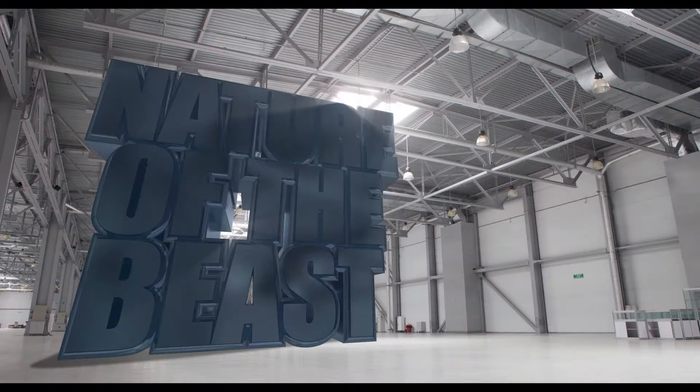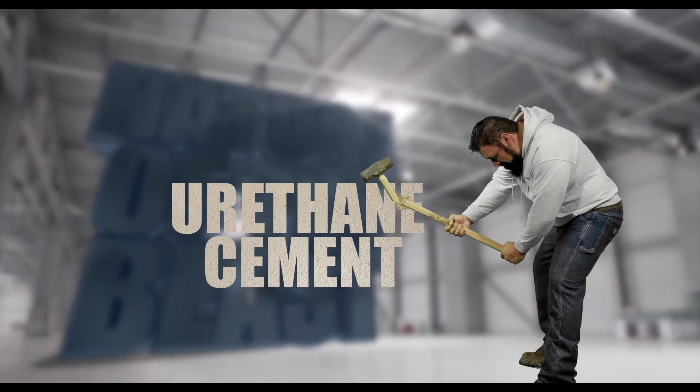Ignoring the early symptoms of flooring failures will end up leading to much bigger problems, which could cause a major disruption to your operation. Don't compromise the bottom line. Make sure you have a proper flooring system in place.